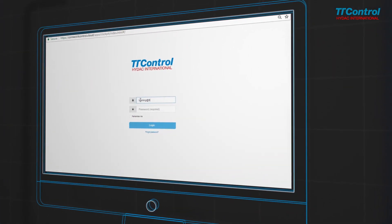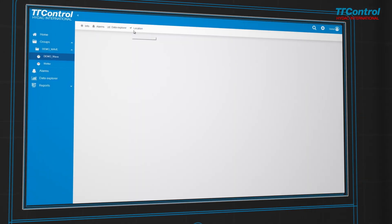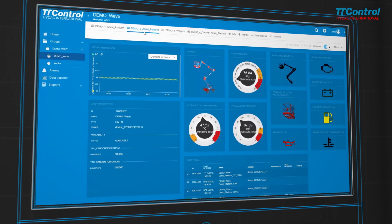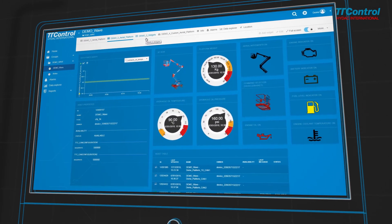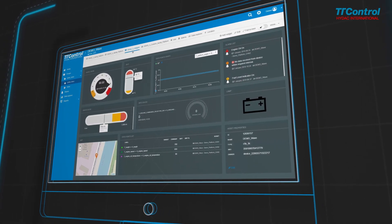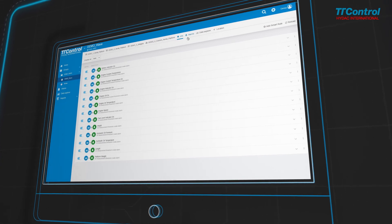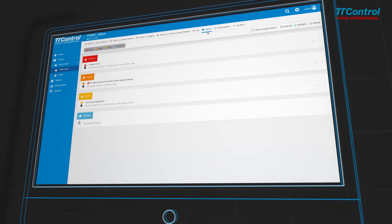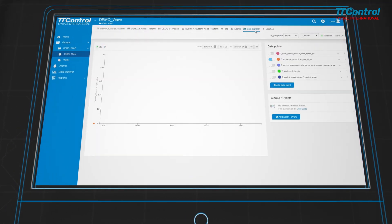Highly intuitive dashboards and customizable widgets promote a fast understanding of any live parameters of external machinery. User accounts with custom dedicated access rights can be created through the web portal, which can be adapted to any corporate identity. Remote over-the-air ECU software upgrades are configurable in the web portal and executed by grouping vehicles with multiple criteria, ensuring seamless machine upgrades.